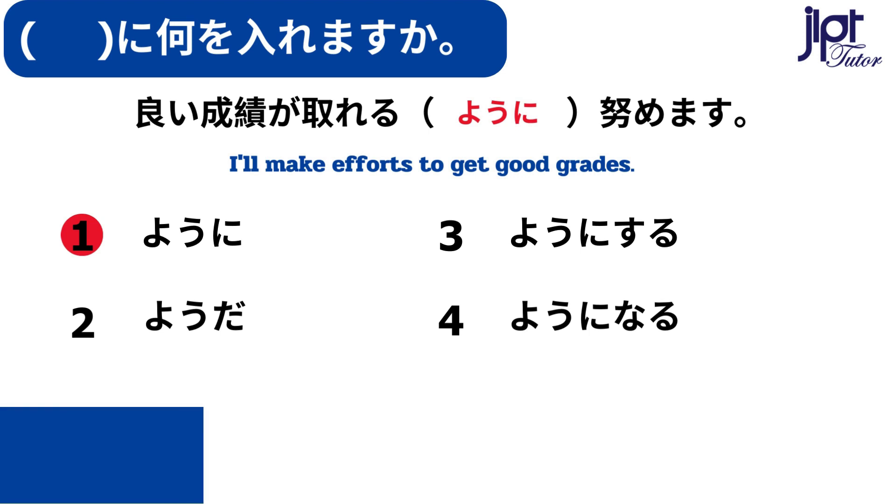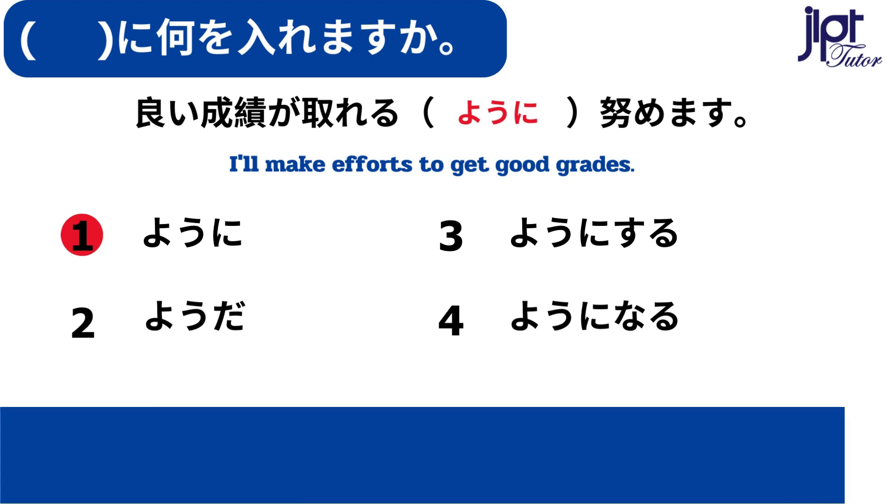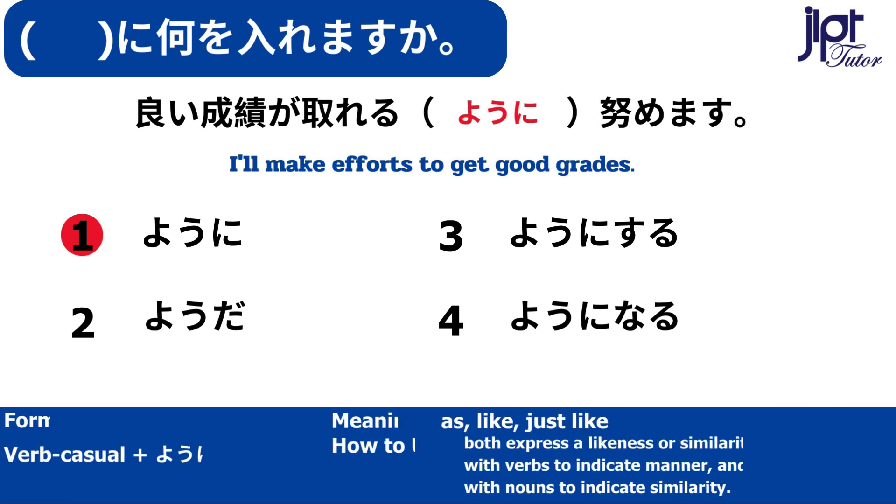良い成績が取れるように努めます。ように / ような — As, like, just like. Both express a likeness or similarity between two things.